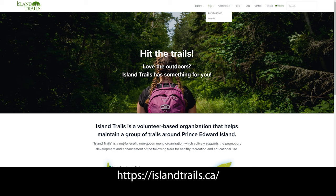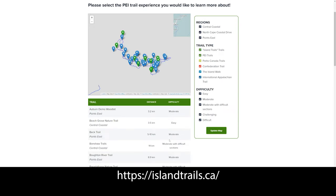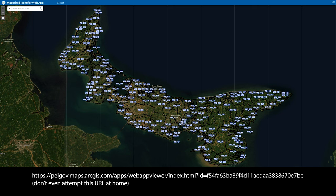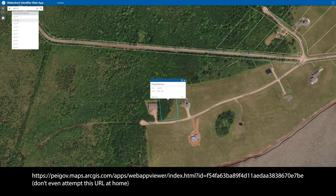Island Trails is a volunteer-based organization that helps maintain a group of trails all around Prince Edward Island. The Watershed Identifier allows you to map the entire island and find out if and how much erosion is in any coastal area.